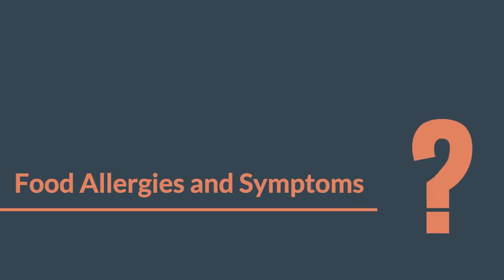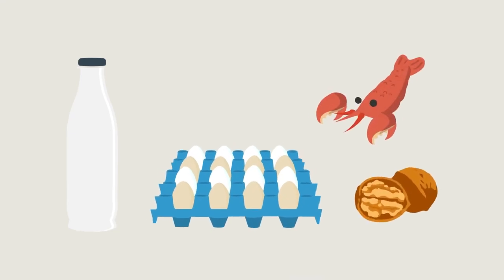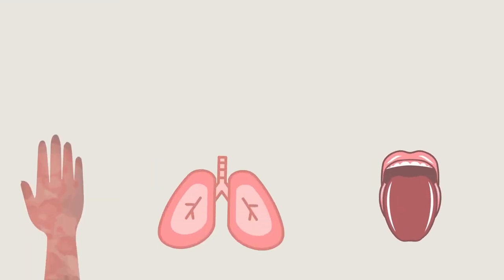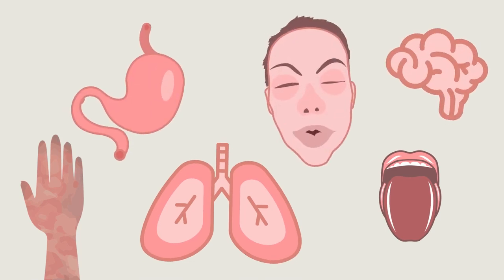Food allergies and symptoms. Milk, eggs, nuts, and seafood are the most common food allergies. Food allergy symptoms include hives, tingling mouth, swelling lips or face, respiratory trouble, nausea, abdominal pain, and anaphylaxis.